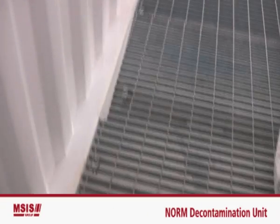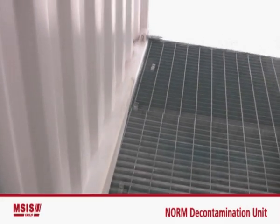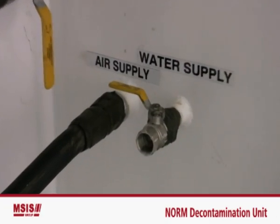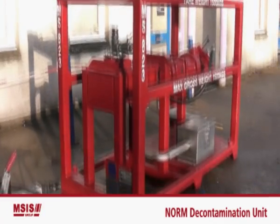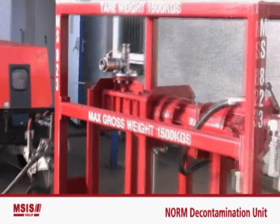All arisings from the decontamination process are captured within the bunded wash bay prior to sampling and controlled disposal. To ensure safe disposal of contaminated particles, in respect of all regulations, we can also deliver a macerator unit, which purpose is to reduce particles to the regulatory size.